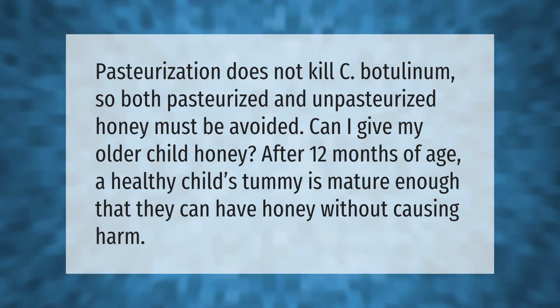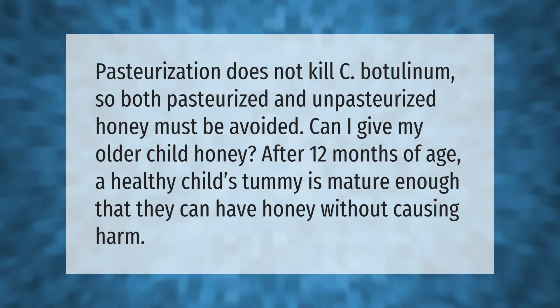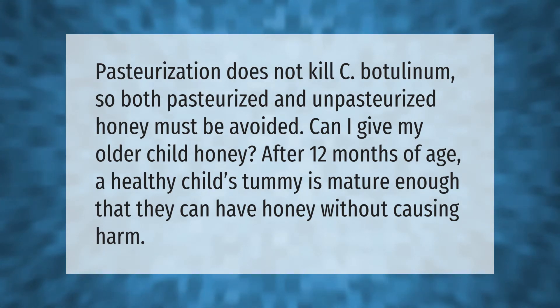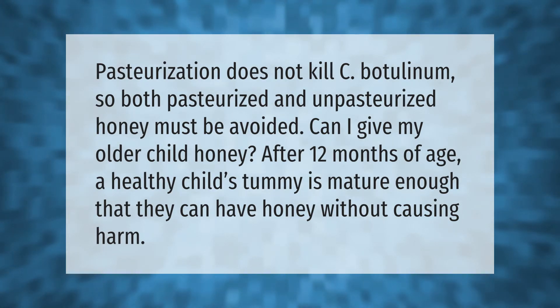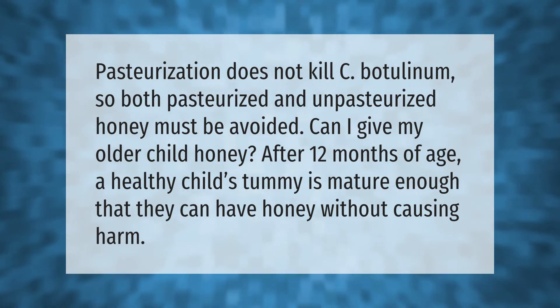Pasteurization does not kill C. botulinum, so both pasteurized and unpasteurized honey must be avoided. After 12 months of age, a healthy child's digestive system is mature enough that they can have honey without causing harm.